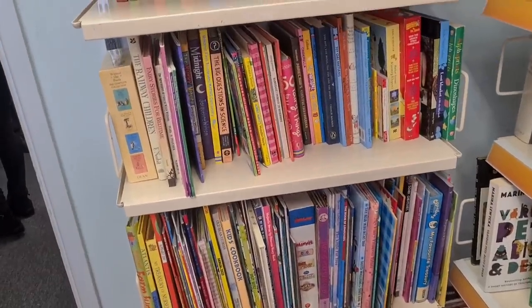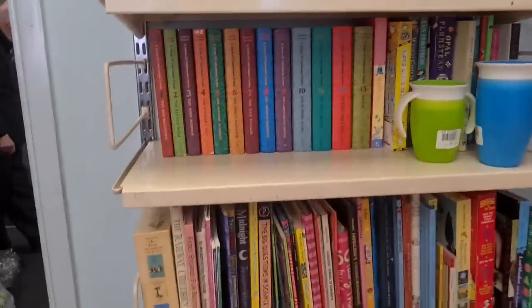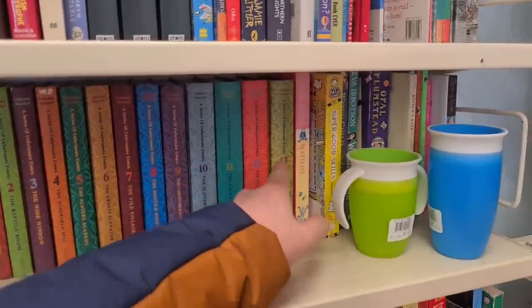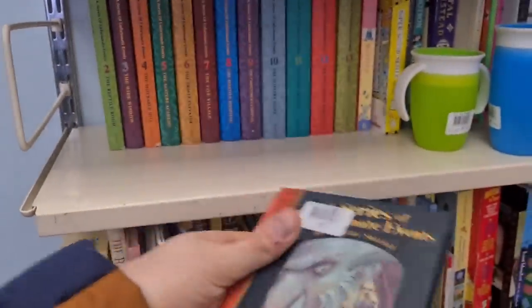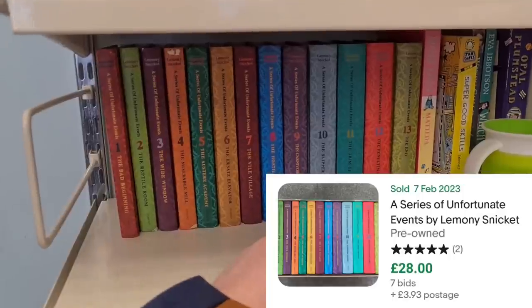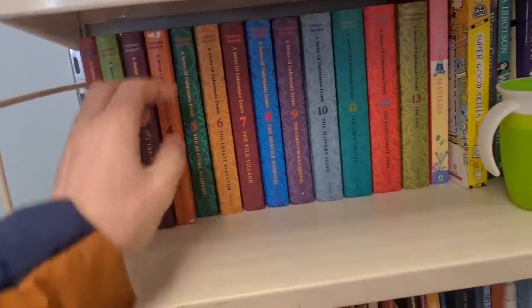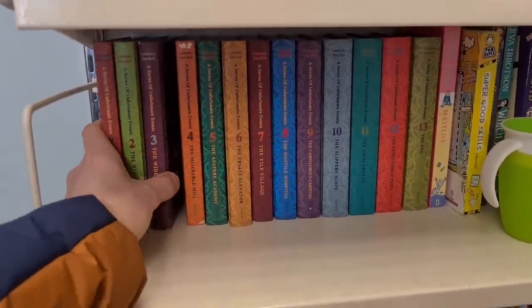A couple of you guys commented on one of my recent videos about the Lemony Snicket books. And what we've got here is the complete set — one all the way through to 13. They're all a pound each, hardback. Looking at solds, the complete set goes for about 25 quid, something like that. I'll spend 13 and make a tenner. Might even keep them for when my boys are a bit older — saying that, I can always sell them and buy them back closer to the time.